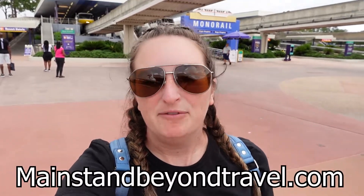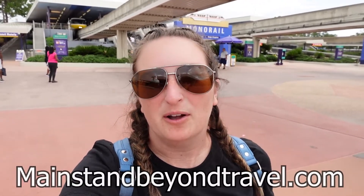Welcome back to my channel. My name is Shannon with Main Street and Beyond Travel Company. If you're new here, please be sure to subscribe for all things Disney and travel. We are back here at the Ticket and Transportation Center to bring you another monorail crawl video. If you haven't seen my monorail bar crawl, I'll link that below. Today we're here to try some desserts — I've got a big sweet tooth, so let's get started.